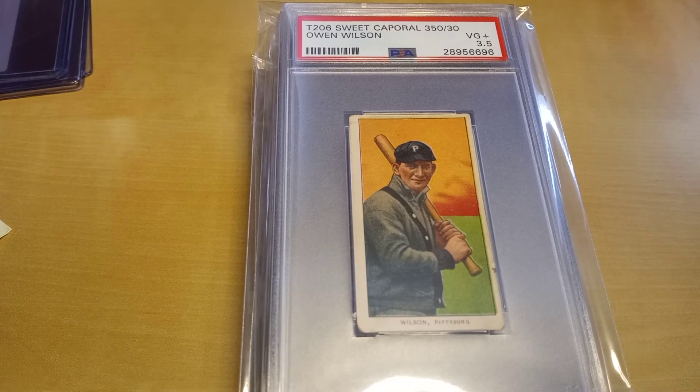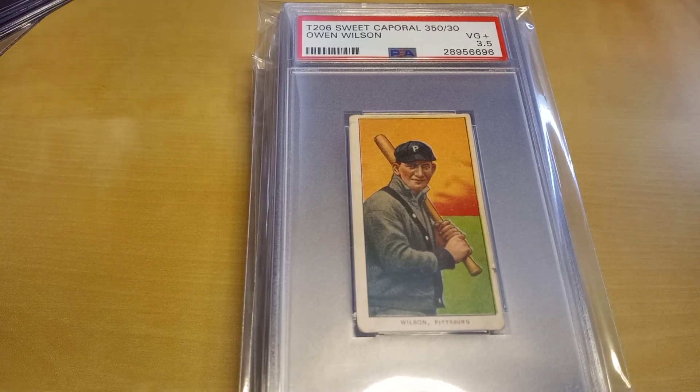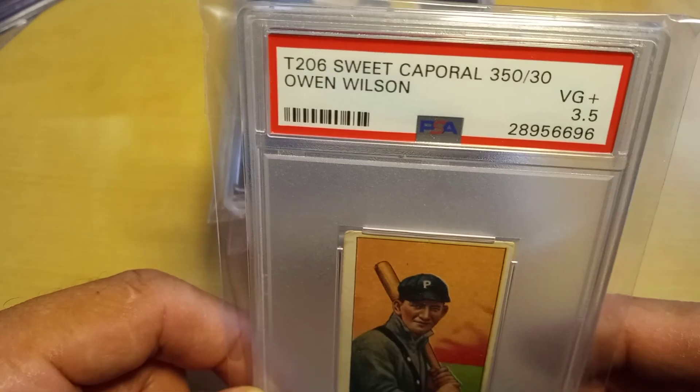Hey guys, Dean Gearheart here coming at you with a mail video and a couple days worth of local card store pickups. It's been a few weeks since I made my last video, so starting off with this one.